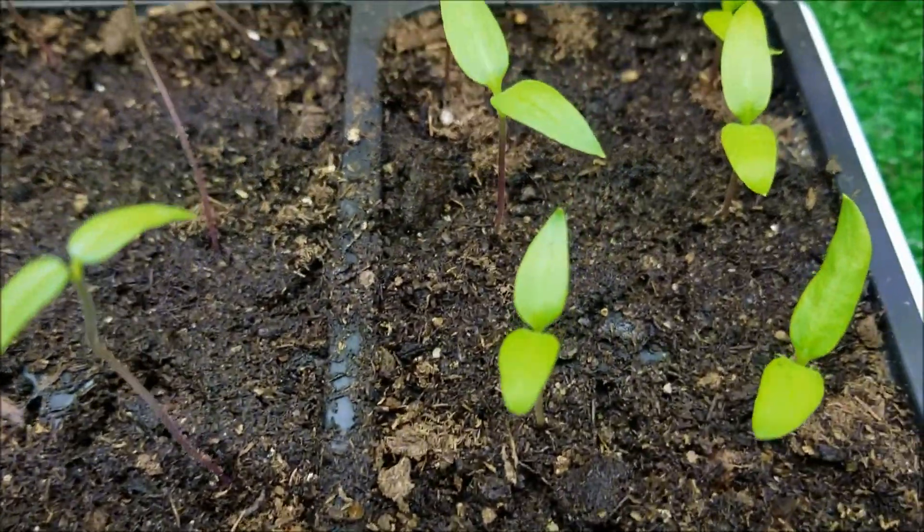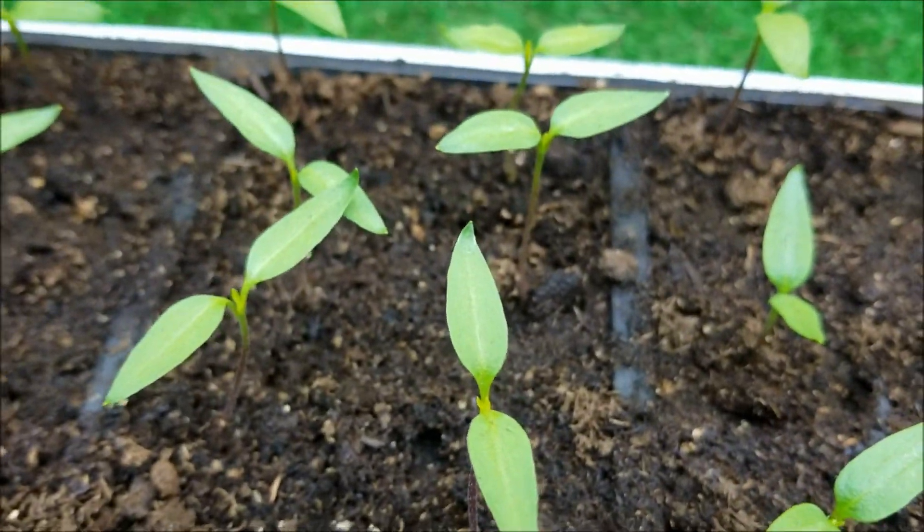Everything looks healthy. It's not turning yellow or anything like that. So check back in another week.